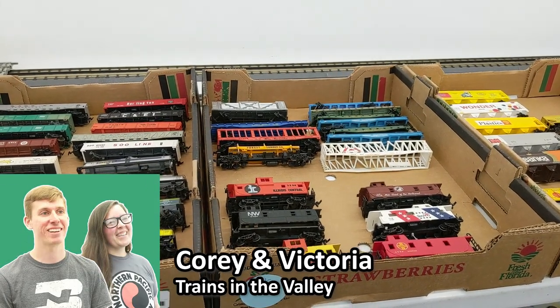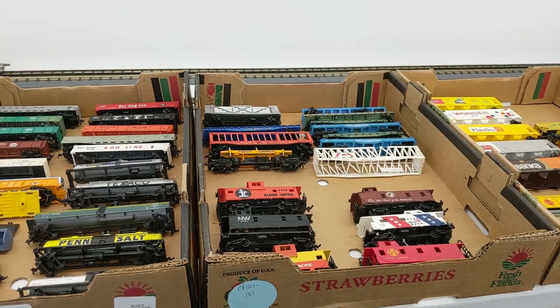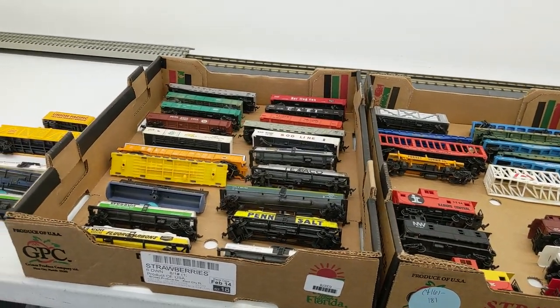Hey guys, it's Cory and Victoria from Trains of the Valley, and today we're in the warehouse. We got HO freight and loco, so let's check it out.